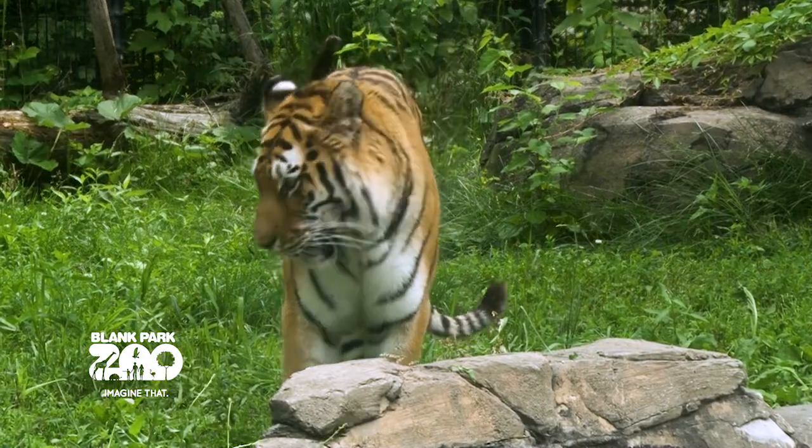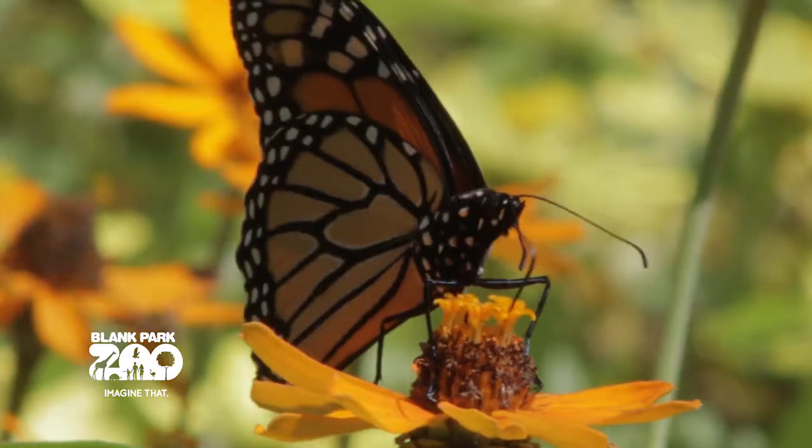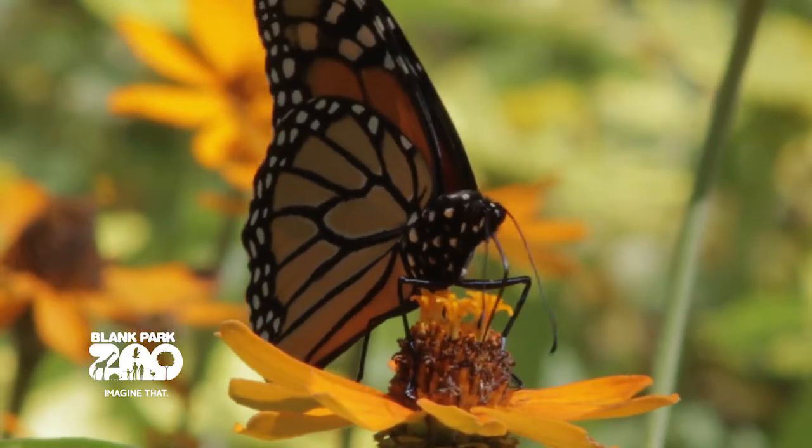All right, so what can a normal person do to try and help these endangered species? There are a couple things that anybody can do. First of all, they can take care of their local environment because the animals right here in Iowa, right here in our backyards, need our help too. Another great thing to do is to support or volunteer for a group that's helping to save these animals in their natural habitats in the wild.